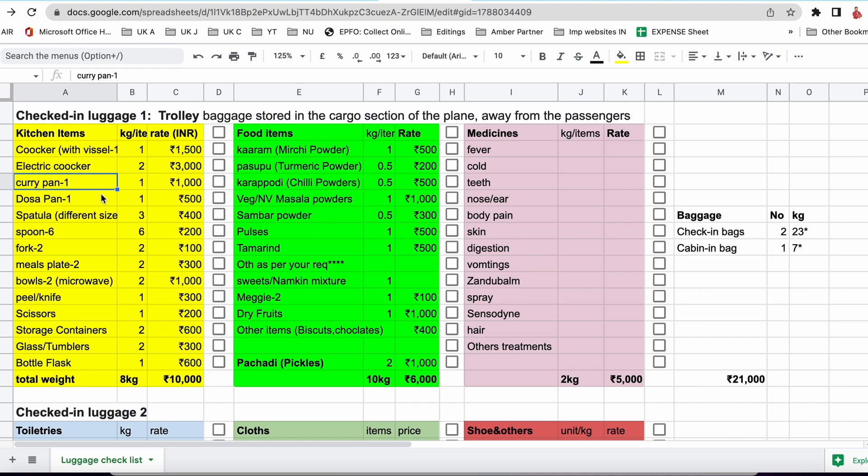Apart from that, we need to take a curry pan to cook curries. A dosa pan is useful for chapati, dosa, and we can also make omelette with it. We also need to carry spatulas of different sizes — in Telugu, spatula is 'gari telu' — and spoons, at least half a dozen, for multiple purposes. You can carry a fork as well. For meals, carry plates to eat breakfast, lunch, dinner. You need at least two plates and bowls — bowls are useful for storing rice or curry in the refrigerator or heating in the microwave.